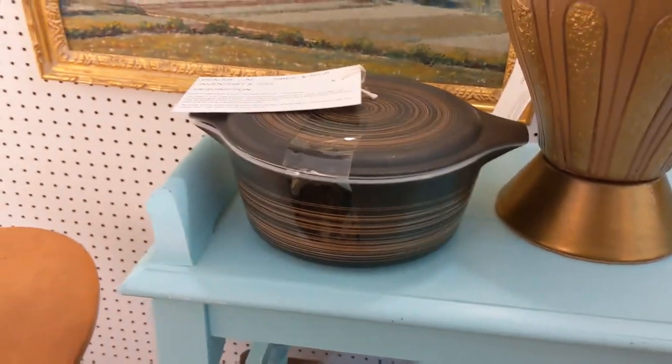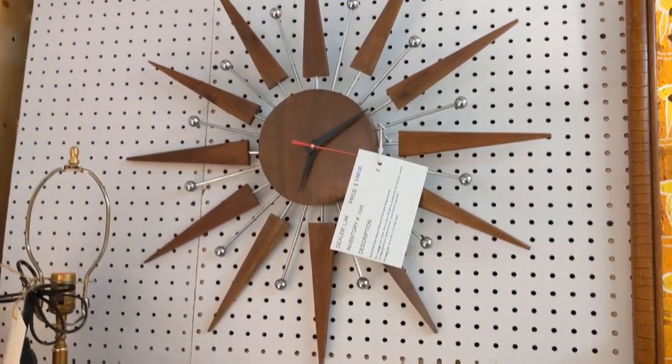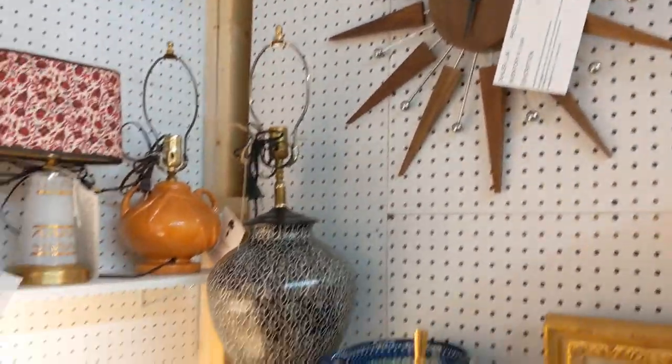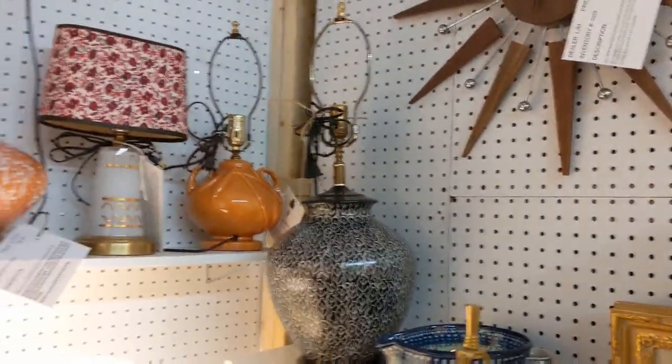I've never seen Pyrex with that pattern before. But look — $300. That's amazingly good actually, I think that's a little over, but that's just me.